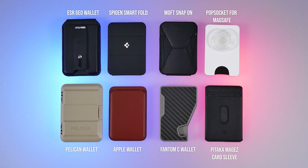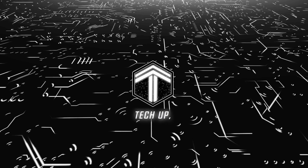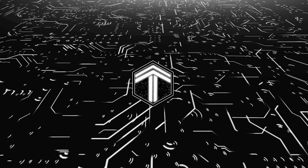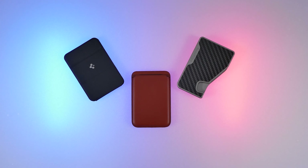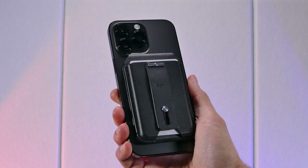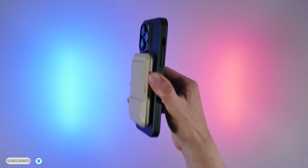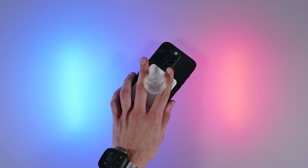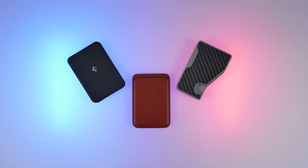Stick around as I'll be covering 8 different wallets and help you find the perfect one. Welcome back to Tech Up. In this video, I'm going to be covering essentially all the best magnetic wallet options out there, and I'll go over the designs and features, as well as the magnetic strength of them by performing various tests, and I'll cover all the pros and cons so by the end you'll know which one's the best to get.